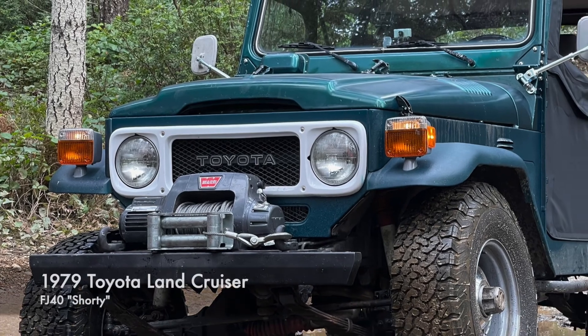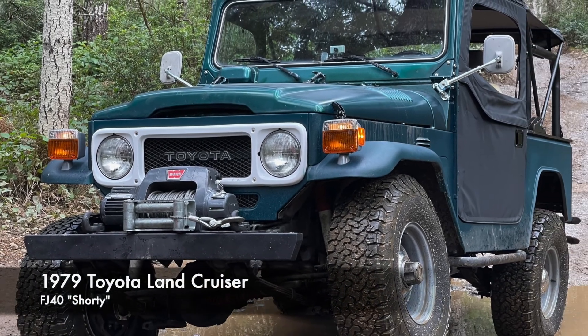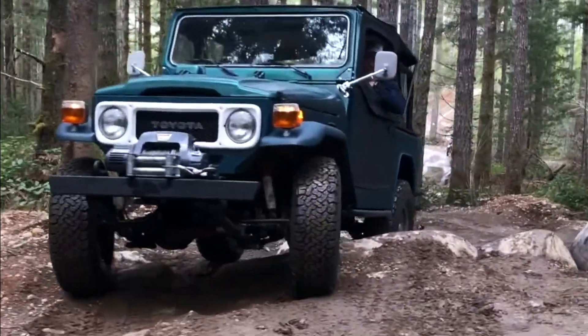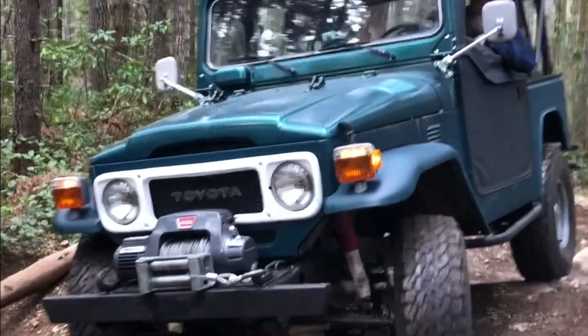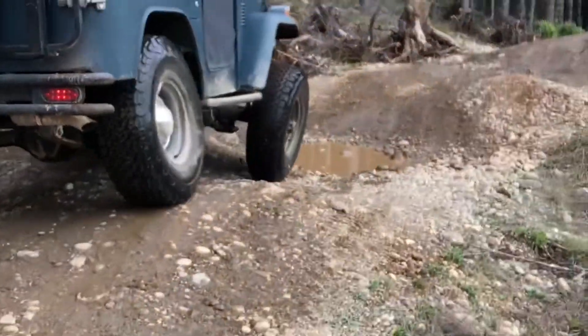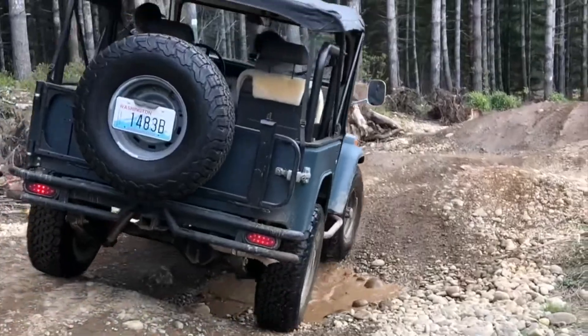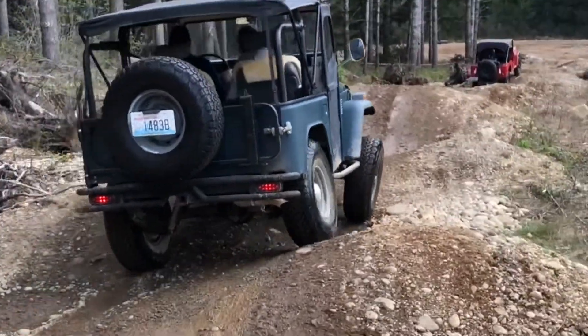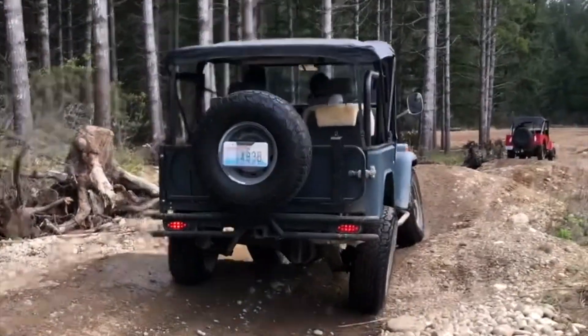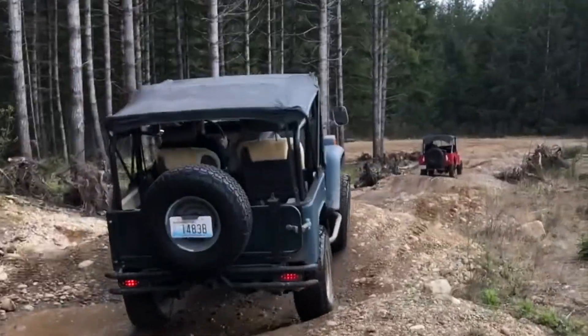This is Lucy, a 1979 Toyota Land Cruiser FJ40. She's got a small block Chevy mated to her original four-speed standard transmission. Lucy is mostly stock but she does have a 2.5-inch lift, 33-inch all-terrain tires, Bilstein shocks, and a rear locking differential.